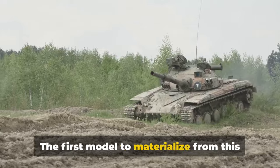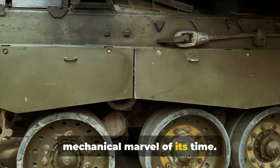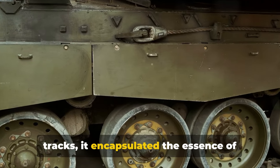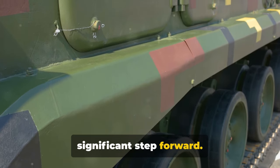The first model to materialize from this vision was the British Mark I, a mechanical marvel of its time. With its armored shell and caterpillar tracks, it encapsulated the essence of what a tank should be. It wasn't perfect, but it was a significant step forward.